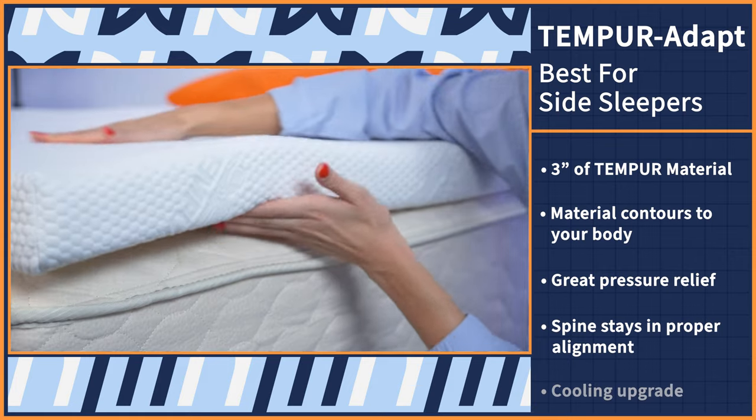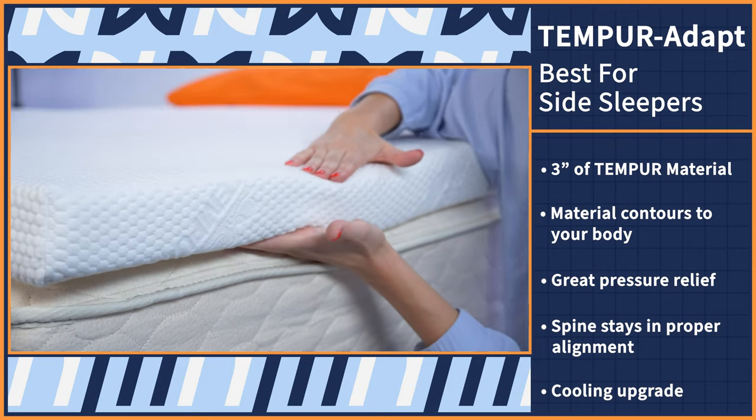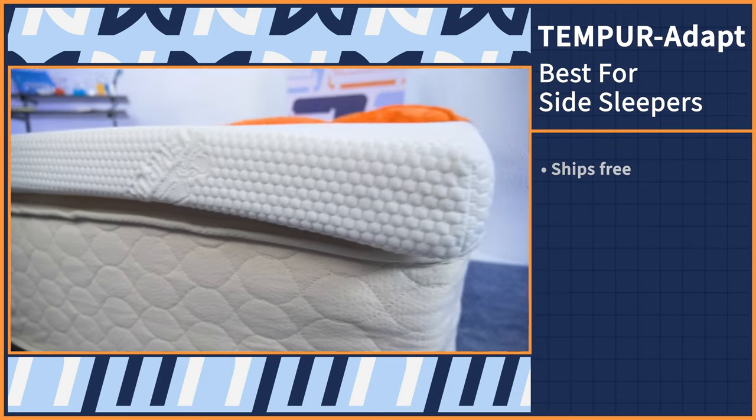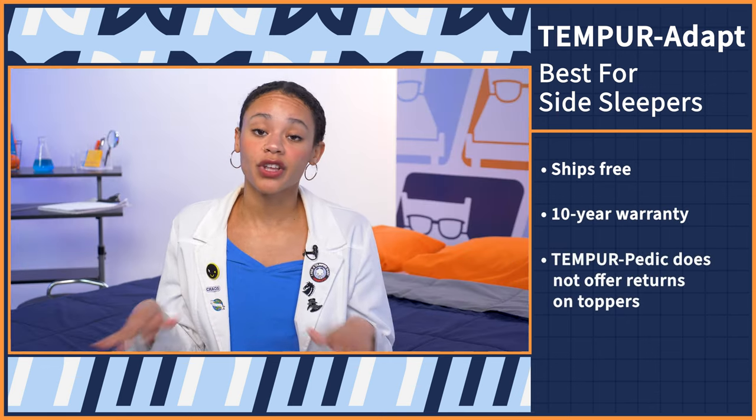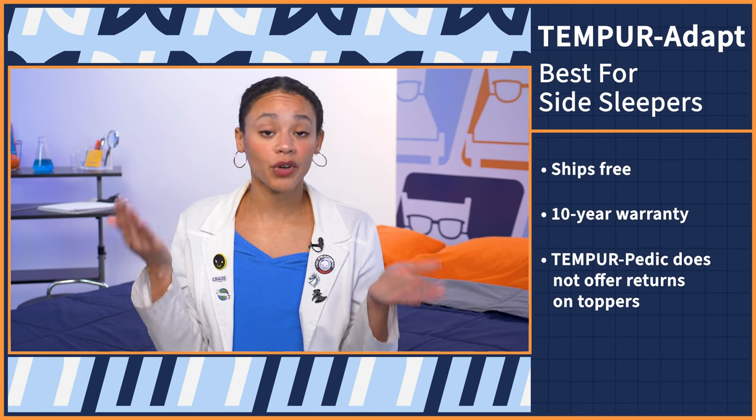Bonus: you can even upgrade to the cooling version for an additional price at checkout. The Tempur-Adapt ships free and comes with a 10-year warranty. Just know that Tempur-Pedic does not offer returns on their toppers, so it is a commitment once you buy.